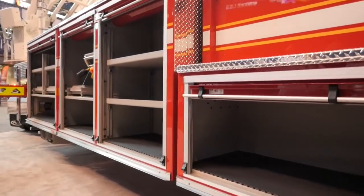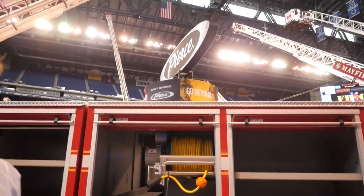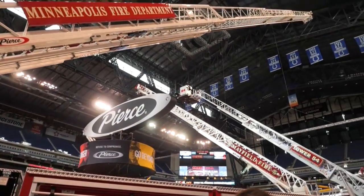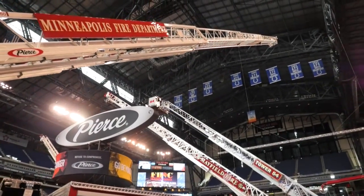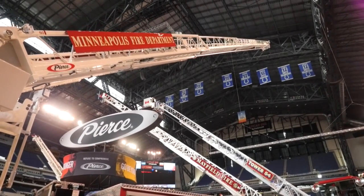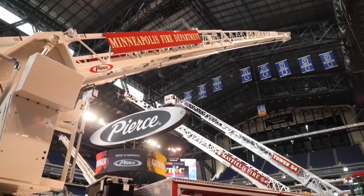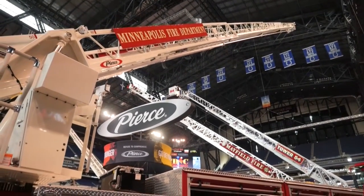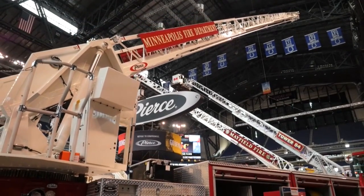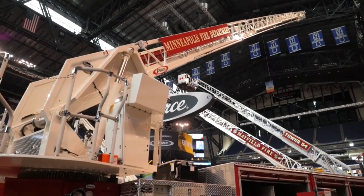As we walk around, if you look up the aerial, one thing we really focused on — and what Pierce has been focusing on — is the clean tip. As you can see, the two squares at the top are LED lights. In the past, they've had larger lights that have been getting knocked off the tip. We were also talking about the sight lines of the Tillerman: when that ladder comes down and is bedded, they'll actually have better sight lines because the lights aren't as large.